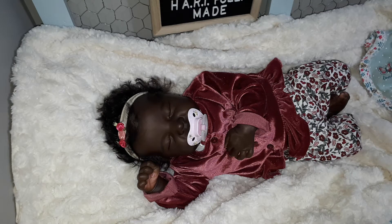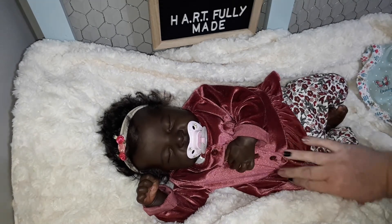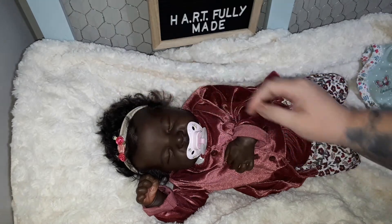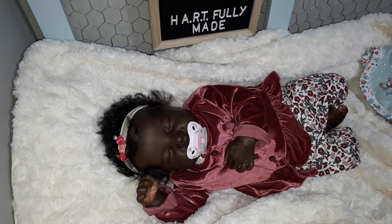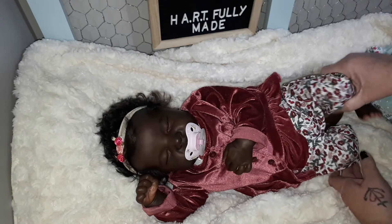Hello everybody, it's Tanya from Dolly D's nursery. This little girl is heartfully made by me — she's my Christmas baby. I have my flash on so you can see a little bit of shine on her head and nose, but that's it. My lighting is so terrible and I was going to use no flash, but then you couldn't even see her features, so she's gonna sparkle.